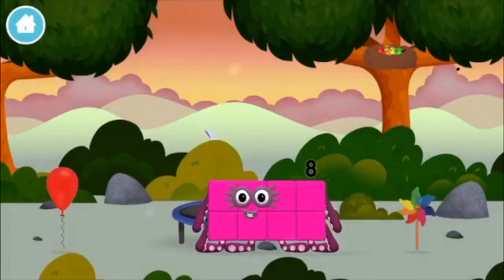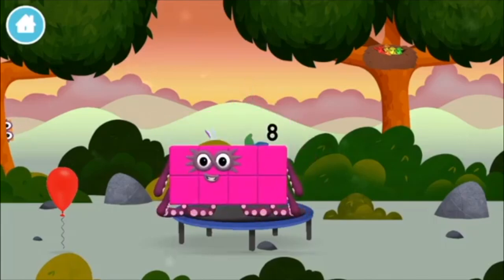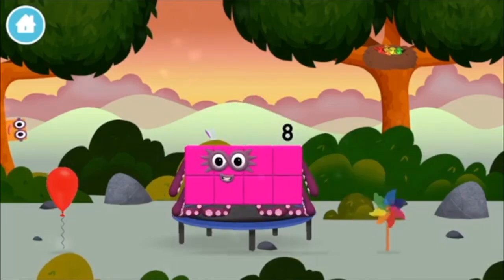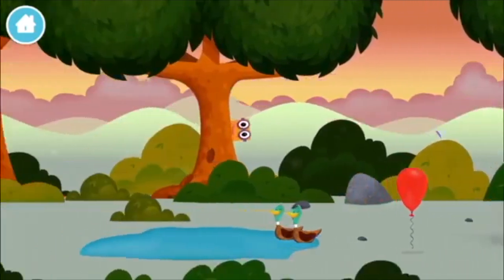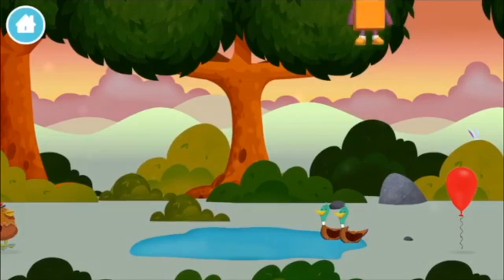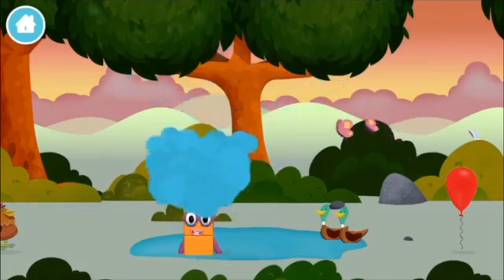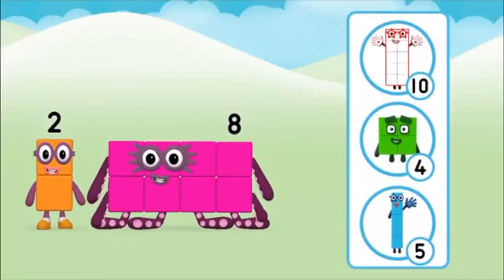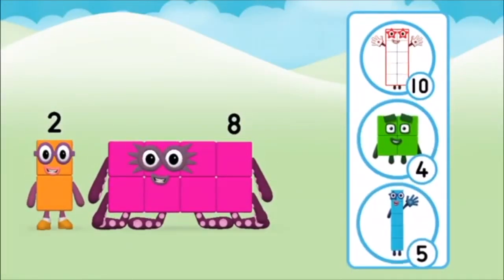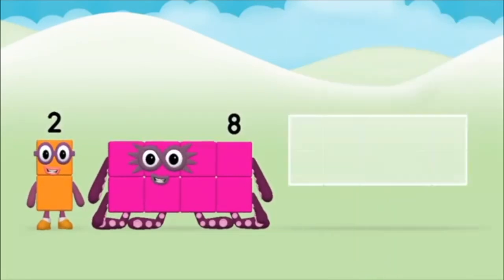You made a new number block! A windmill — this is great! The number block was hiding behind a tree. Which number block do you think adding these together will equal? Great — add the number blocks together!